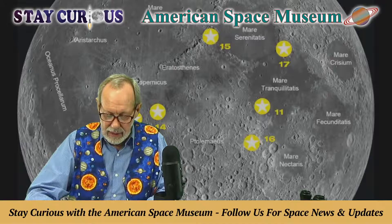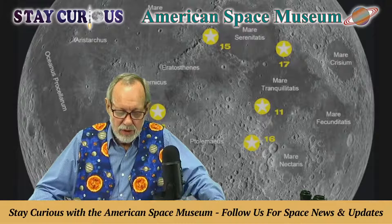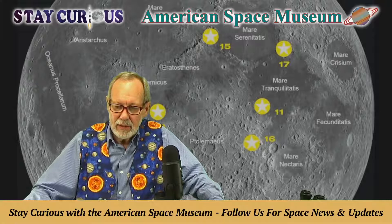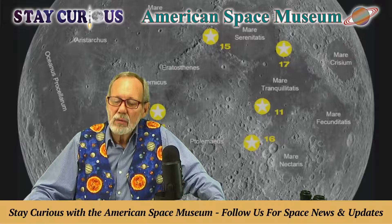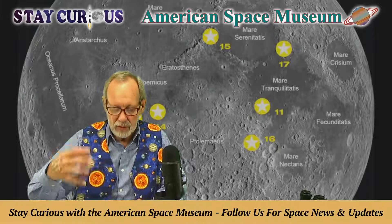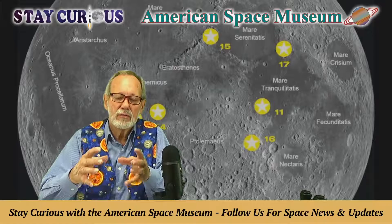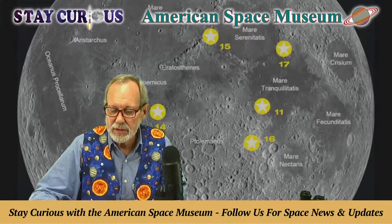Apollo 15 landed at Hadley Rill. Apollo 16 was chosen because of suspected volcanic activity around a region called Descartes, just to the west of Mare Nectaris — the Sea of Nectar. Apollo 16 kind of fooled the geologists because what they thought was volcanic activity wasn't — but that in itself was a scientific discovery. However, there were fissure-type eruptions, and the big discovery was orange soil — glass globules — which Schmidt was shouting about on the surface, with Commander Cernan saying 'don't touch it till I get there.'